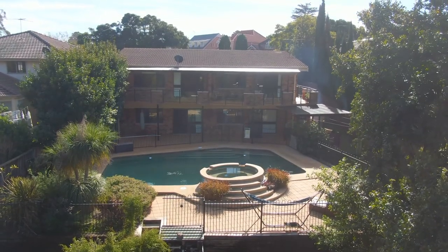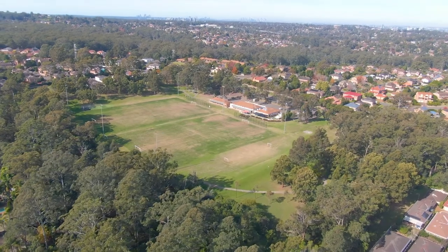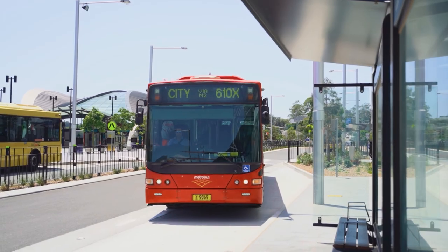Imagine being a walk to everything — the train station, the bus stop, the park for the kids to play, Kunara Shopping Village, and the city buses make your commute to work effortless.